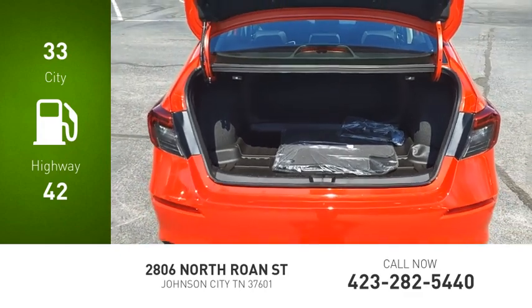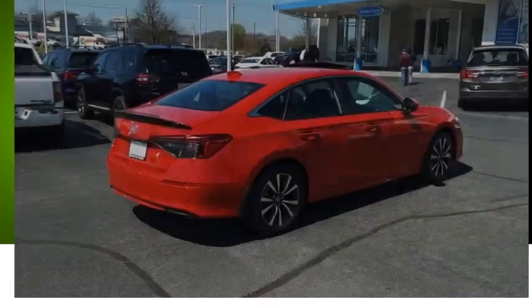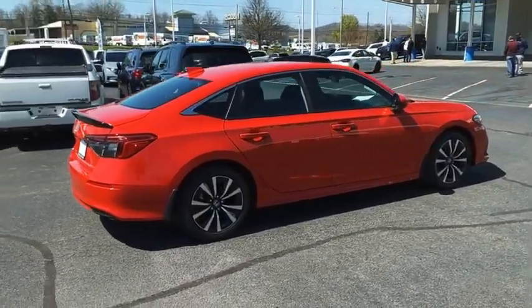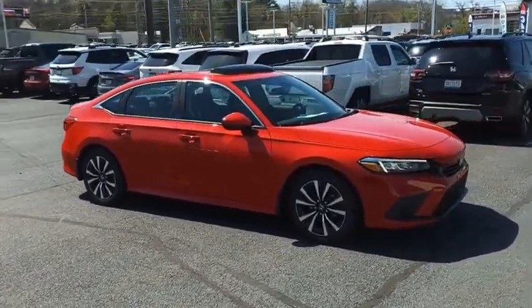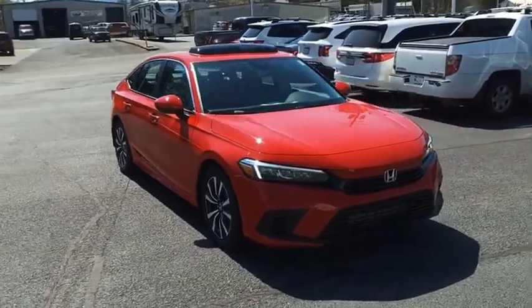Honda Civic: practical, awesome gas mileage, and incredibly reliable. Wouldn't you look great in this vehicle? Stop in today and see for yourself.